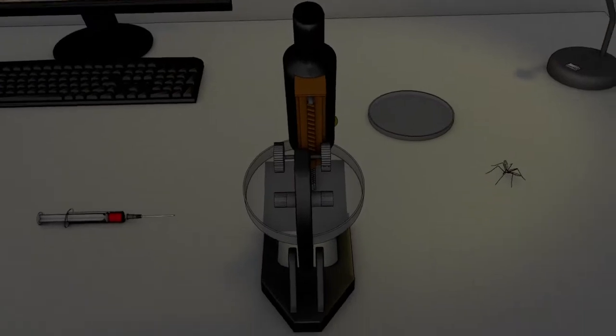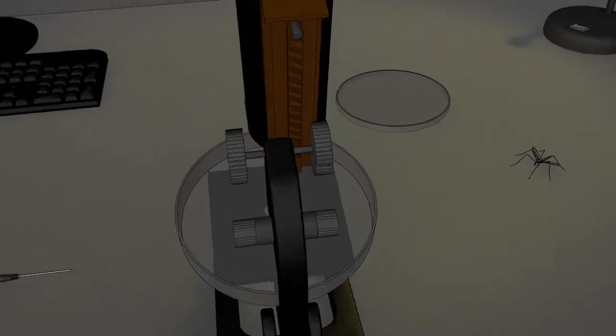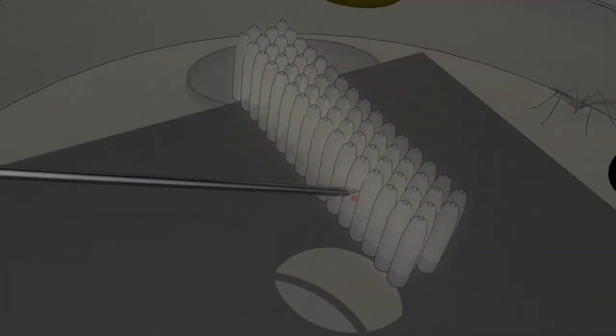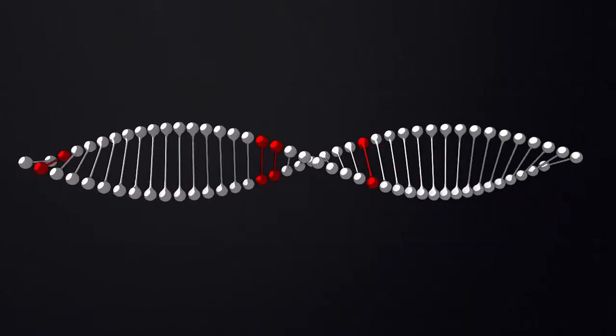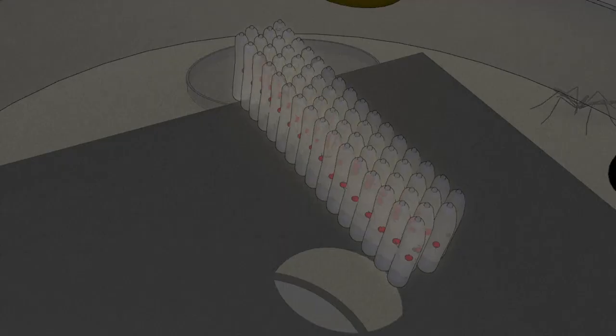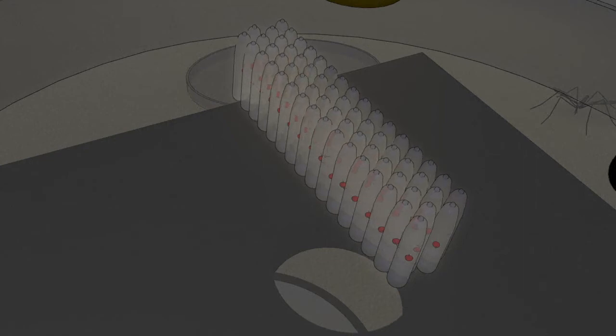It involves changing the genetic makeup of male insects, then relying on their natural mating instincts to pass the changes on. Aedes aegypti eggs are modified by adding a gene which produces high levels of a protein called TTA. TTA stops cells from working normally, shutting down genes crucial to their development. The mosquito dies before reaching adulthood.